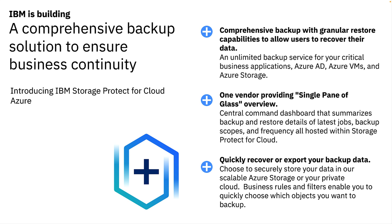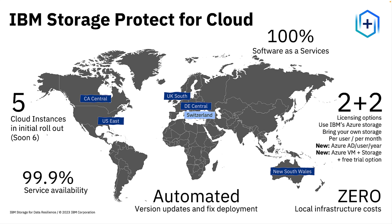IBM is building a comprehensive solution for business continuity with SP4C Azure. The biggest benefit of SP4C is managing your protection from a single pane of glass to stay on top of protection and recovery tasks across multiple workloads, including Microsoft 365 and Azure. Your workload administrators and IT operations team can protect both collaboration and infrastructure as a service — Azure AD, VMs, and Azure Storage — with simple setup. SP4C is hosted by IBM in Microsoft Azure, built in the cloud, works natively with Microsoft, and brings 99.9% service availability and continuous automated version updates. We've implemented our solution in five global data centers and have plans to expand soon.